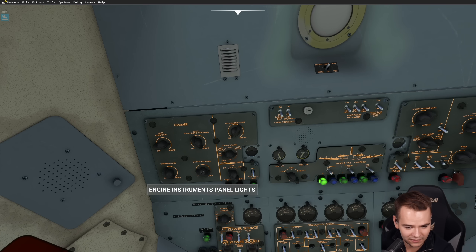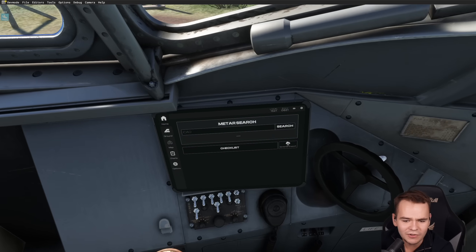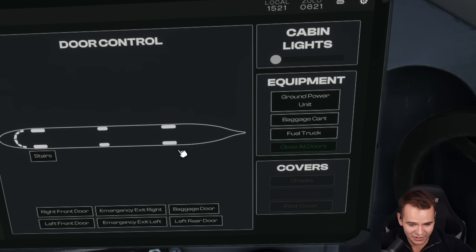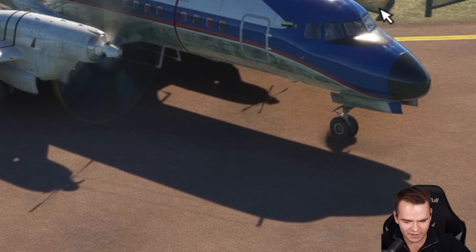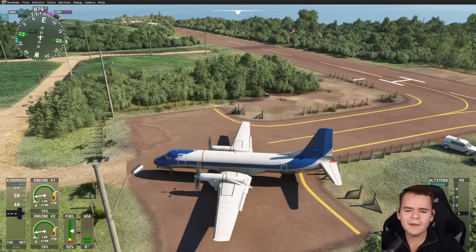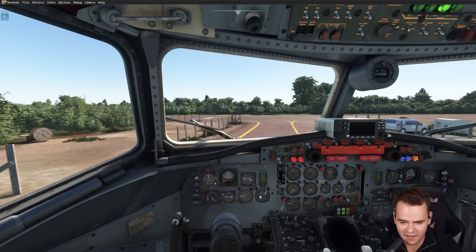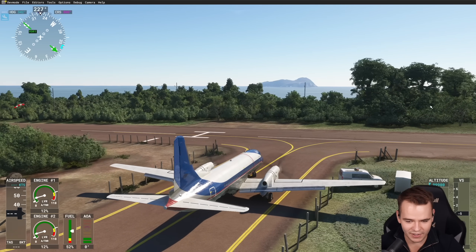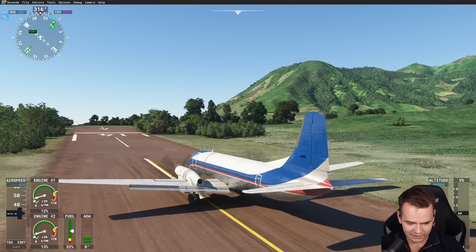Looking good — we can turn on the generators here. The engines are turning on perfectly, the plane is happy. Let's turn on the lights. I'm glad this is all in English. Just like that we are ready to roll already — this was quick. Let's use the EFB to close all the doors and get rid of the chocks. The good thing about this plane is it really didn't need a long runway at all. Good old flight control check — everything works.